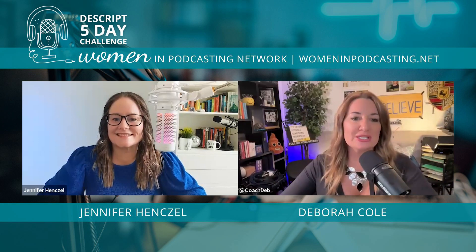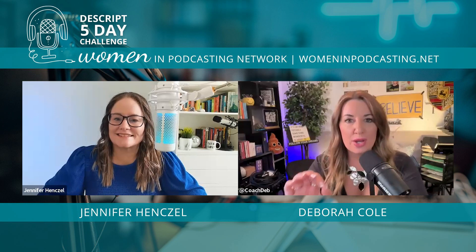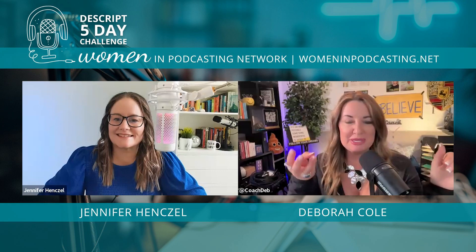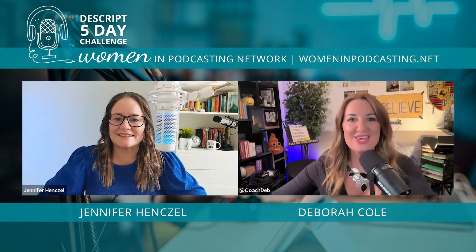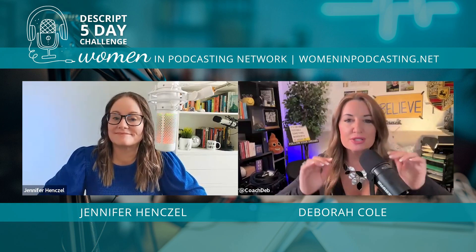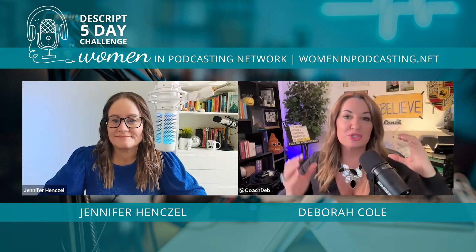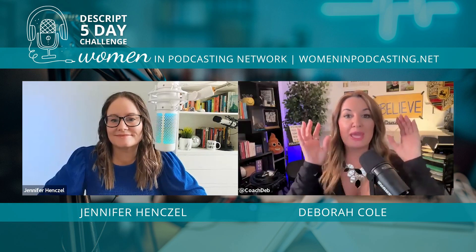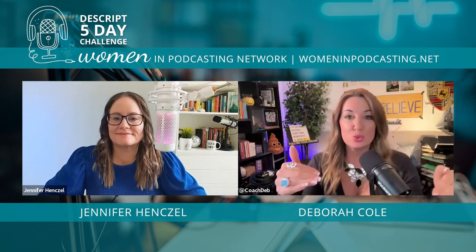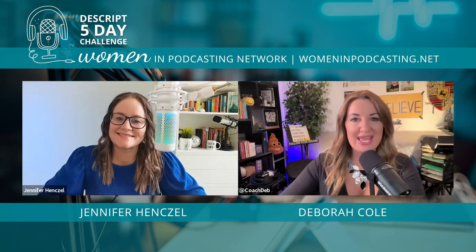Ariel Nissenblatt is going to teach us how to bring files into Descript from SquadCast. Very recently — about a month or two, maybe three — Descript partnered with SquadCast. This alone deserves a drum roll and round of applause, because if you had an account with SquadCast or with Descript, you now have both and you're paying for one specific tool.